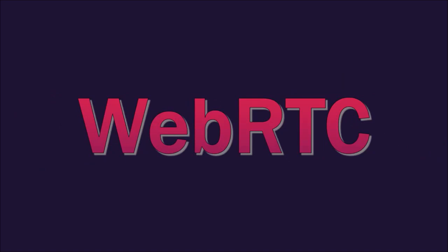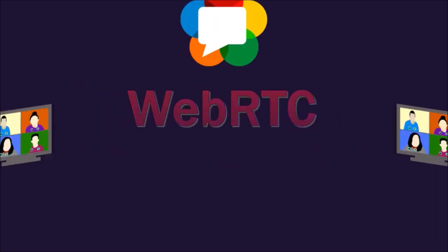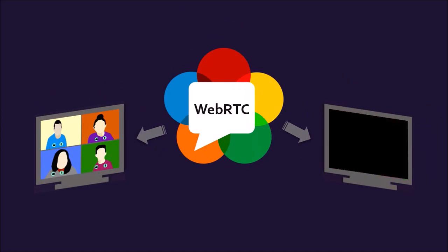Thirdly, improvements in WebRTC, or real-time communication, will provide a better experience when web conferencing and video calling. In earlier versions, the screen saver could interrupt WebRTC calls, so you should not have that issue now.